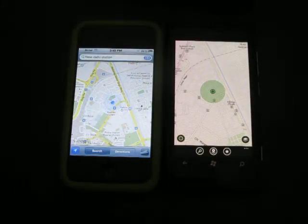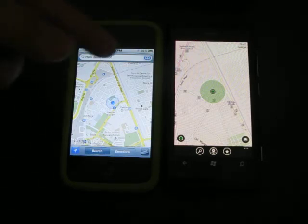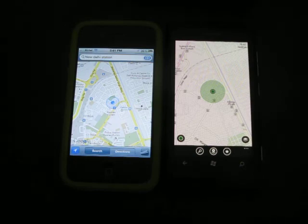So the Nokia Lumia 800 has actually won this test, because it has accurate GPS, much better than the assisted GPS of the iPhone 4.